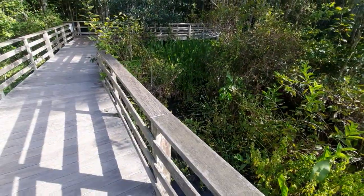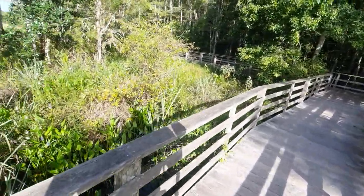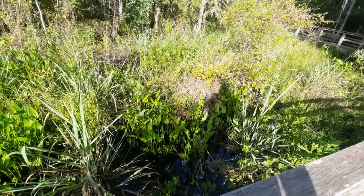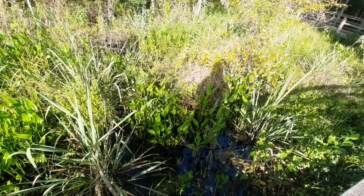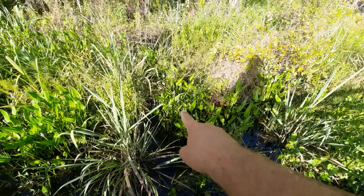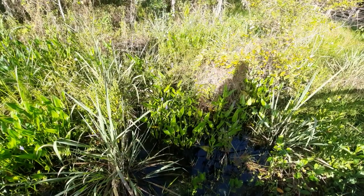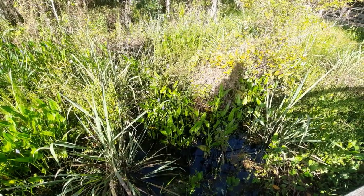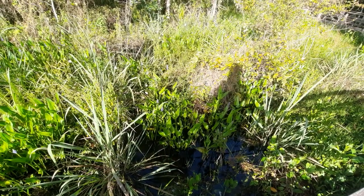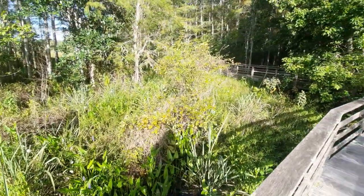Another plant to point out — to my left you can see those purple blooms right there. That is known as pickerel weed. It's a very common native plant in the state of Florida. They usually prefer marshes, which for those of you who don't know, a marsh basically refers to a type of wetland.